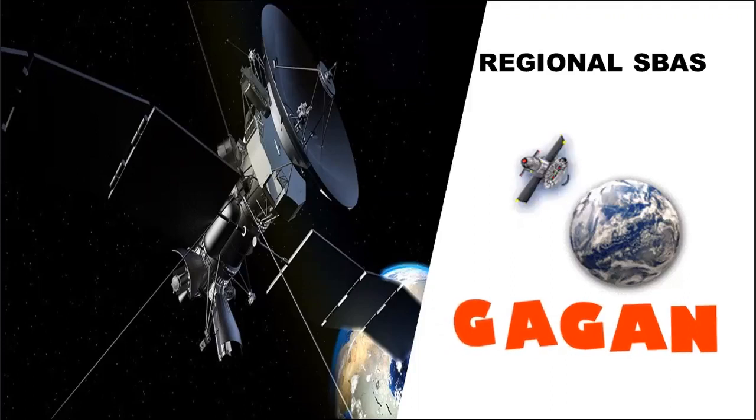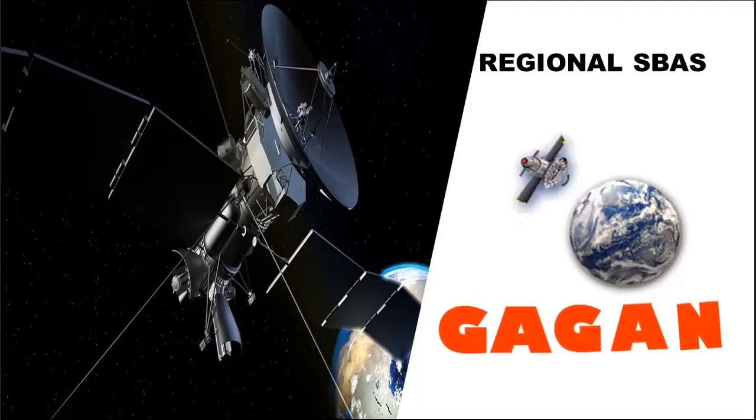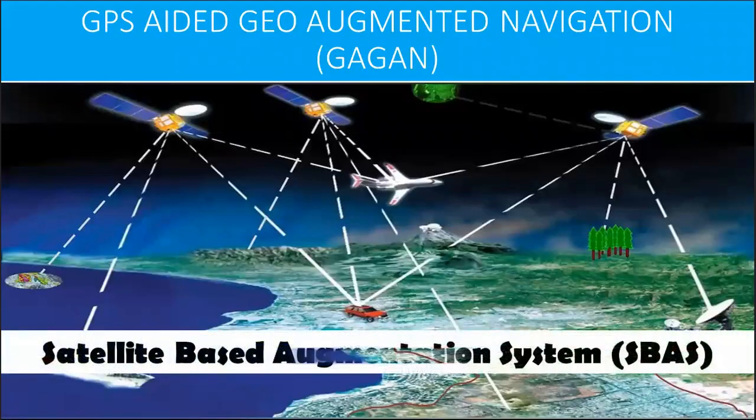In this video we will discuss about GAGAN. GAGAN stands for GPS-Aided Geo-Augmented Navigation. GAGAN is a Space-Based Augmentation System that provides augmented information for satellite navigation to aircraft flying over Indian airspace.